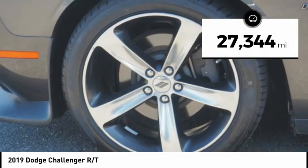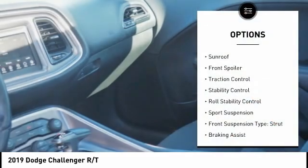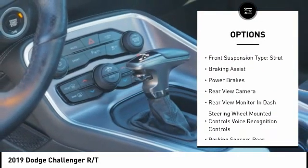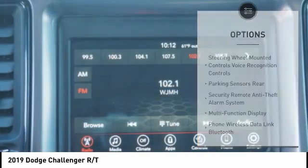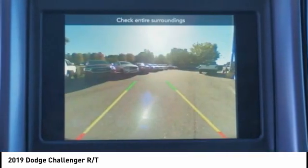This vehicle has less than 30,000 miles. Here are some of this vehicle's great options: sunroof, front spoiler, traction control, stability control, roll stability control, sports suspension, front suspension type strut, braking assist, power brakes, rear view camera. Come see the car for yourself.